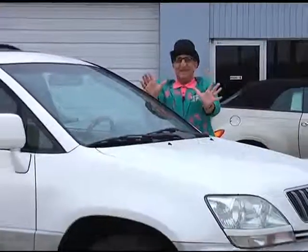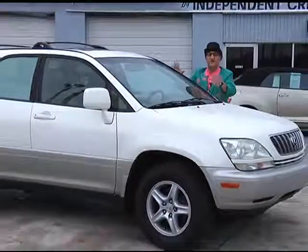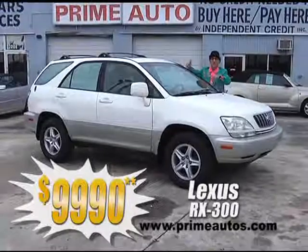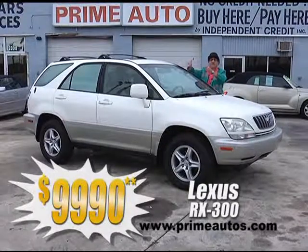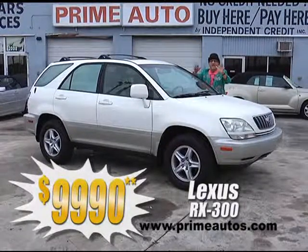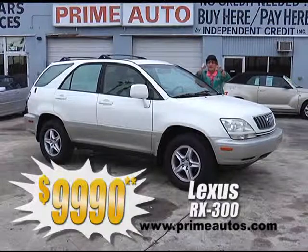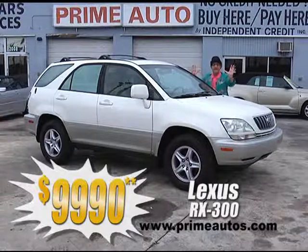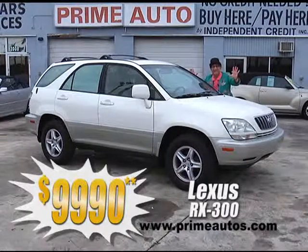Hey, take a look at this Lexus RX 300 premium luxury SUV. It's totally loaded with leather, moonroof, CD changer, two-tone paint, alloys, and all the toys, and you can buy it today the deal man way for only $99.90.